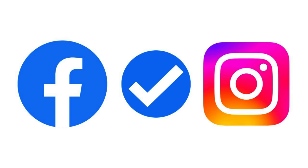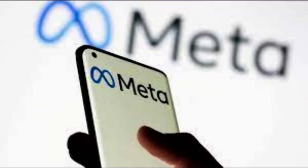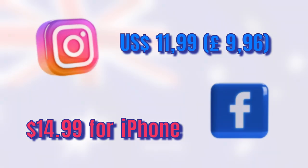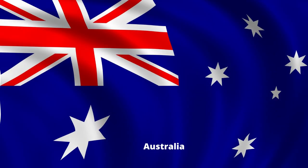Instagram and Facebook users will now be able to pay for a blue tick verification, parent company Meta has announced. Meta Verified will cost $11.99, £9.96 per month on the web, or $14.99 for iPhone users.